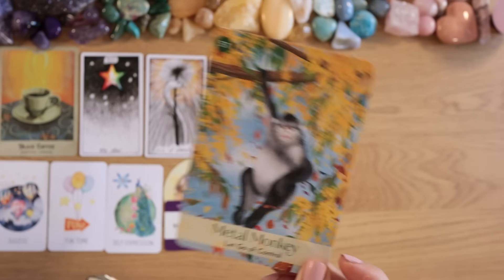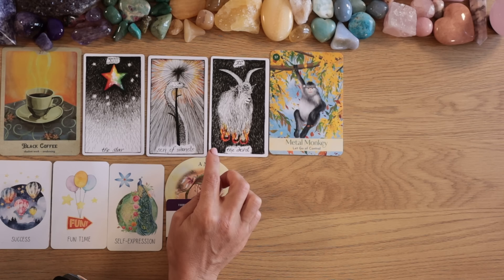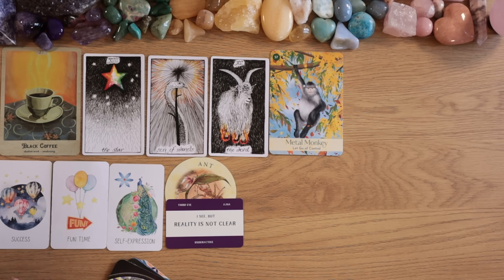Metal Monkey — let go of control, monkey mind. You've been very stuck in this, pile three. I'm laughing because it's become almost ridiculous how stuck you've been. This resonates with me personally — it's a thought pattern creating a fear that isn't even necessary. The thought keeps coming in my mind, creating this fear reaction — and it's not even really happening. Crazy mind repeating itself.